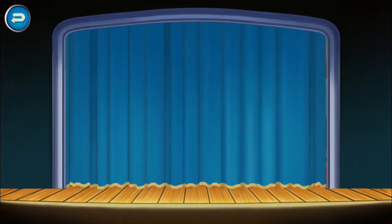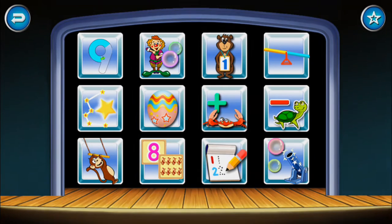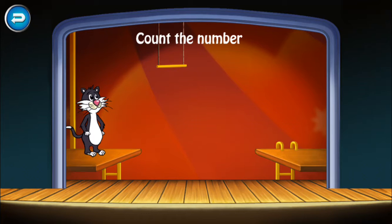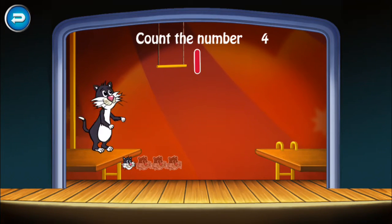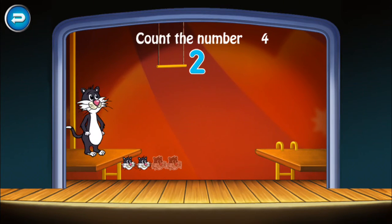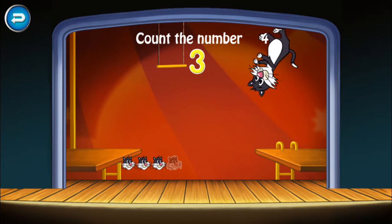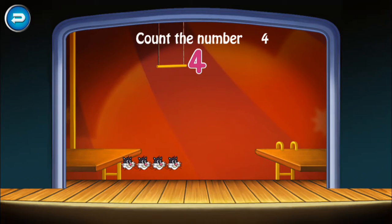Five minus two equals four. Count the number four. One. Two. Three. Four. You did it!